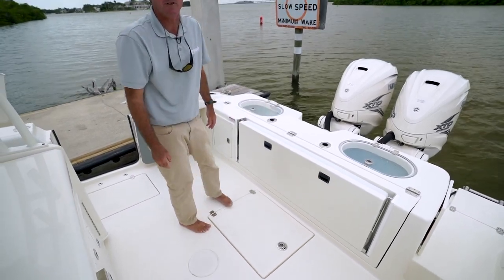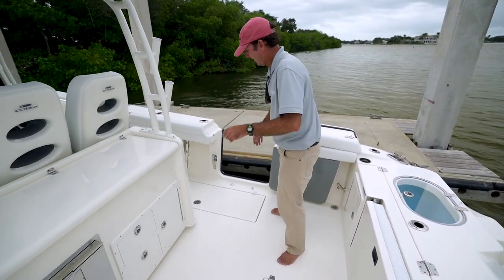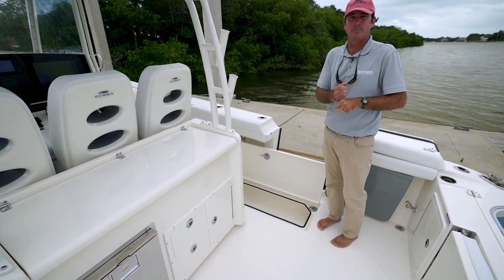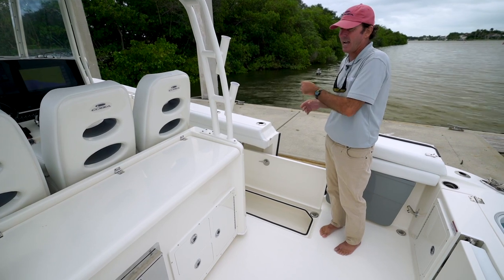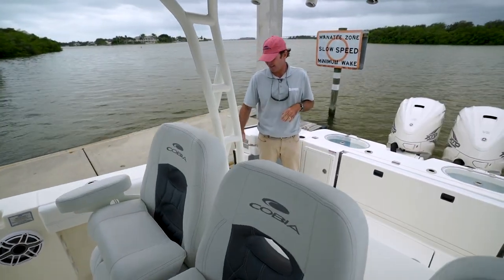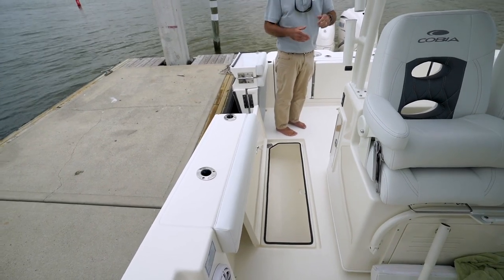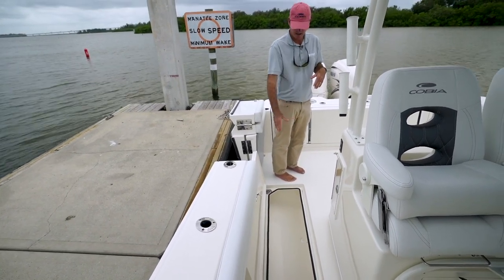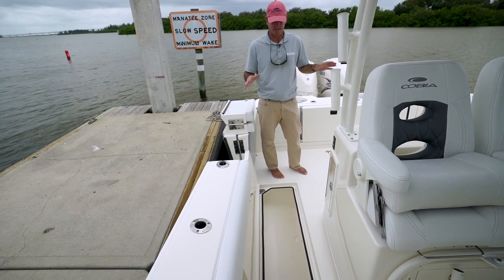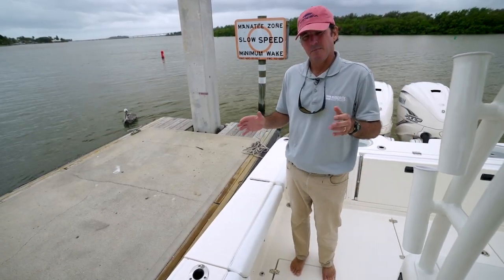Another thing we take very seriously is our fish boxes. This boat has twin fish boxes on either side that are macerating — they pump overboard, they're 62 gallons apiece. Easy to get to, great big lids, right where they're supposed to be back here where you're actually catching the fish. When you think about a fish box, consider how easy it's going to be to gaff that fish and get it into the box really quickly — that's why these are set up the way they are: big opening, easy to get to, big lid troughs so any deck detergent drains out rather than into the box.